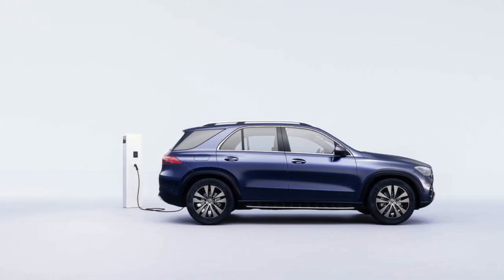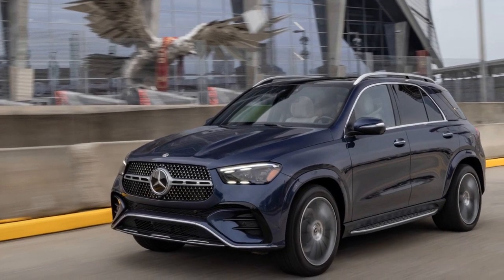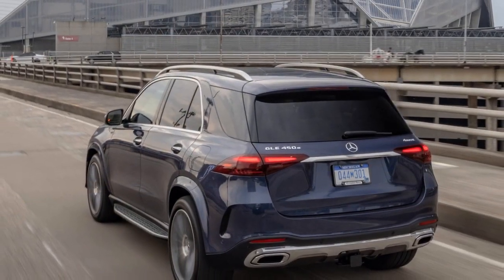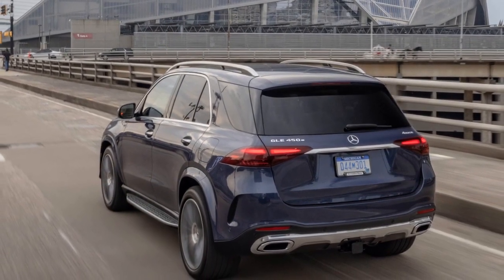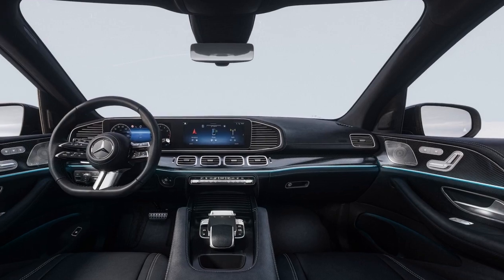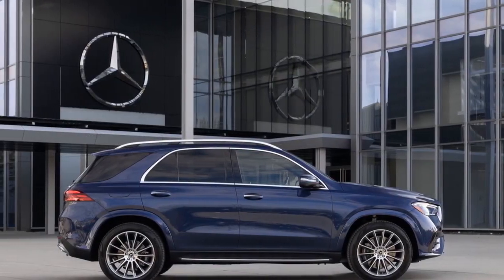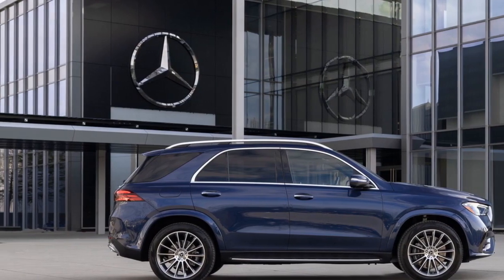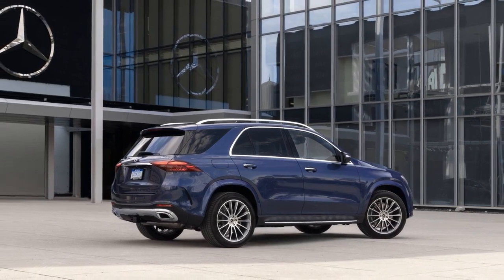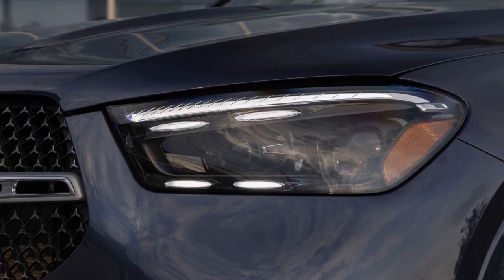4. Cutting-edge technology: The MBUX infotainment system, with its large touchscreen display and advanced voice controls, offers a high-tech and user-friendly interface for managing vehicle functions, navigation, and entertainment. 5. Comprehensive safety features: The GLE 450E comes equipped with an array of driver assistance technologies, enhancing safety on the road and providing peace of mind. 6. Environmental responsibility: The hybrid powertrain and plug-in charging option offer an environmentally responsible choice, reducing reliance on fossil fuels and contributing to a more sustainable planet.